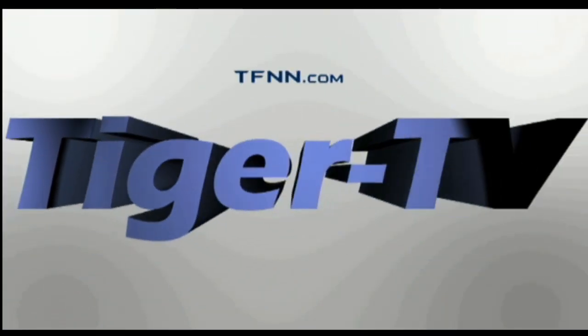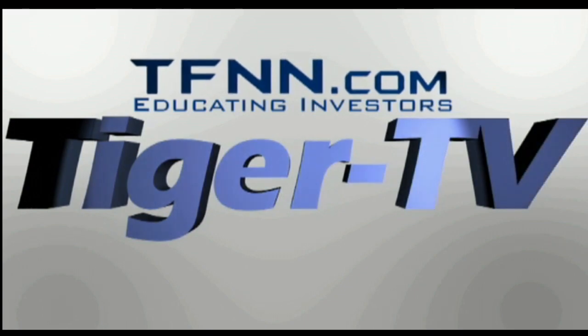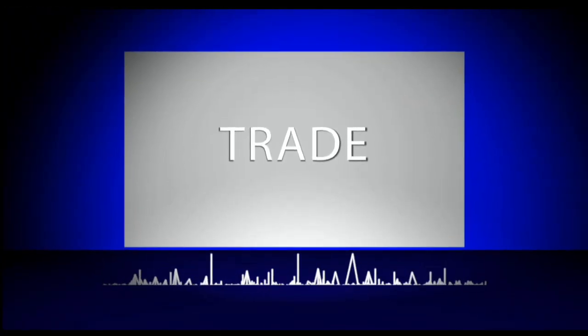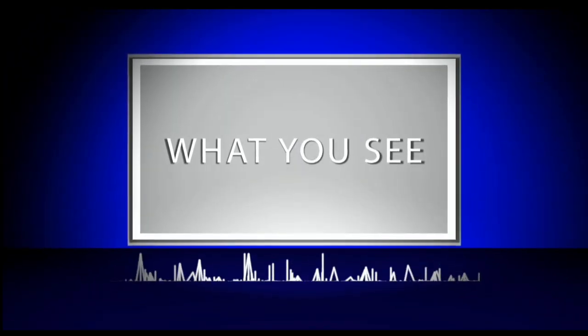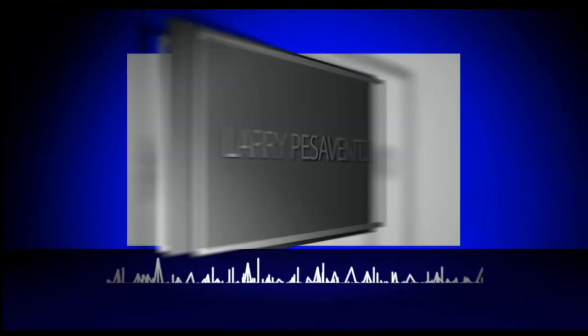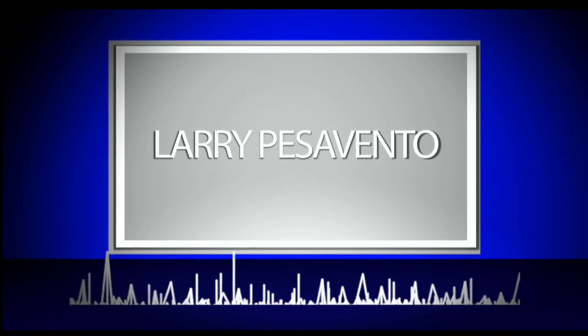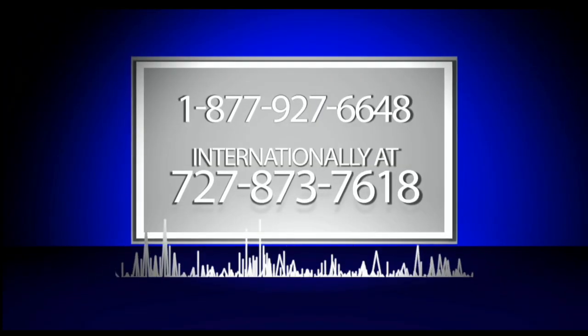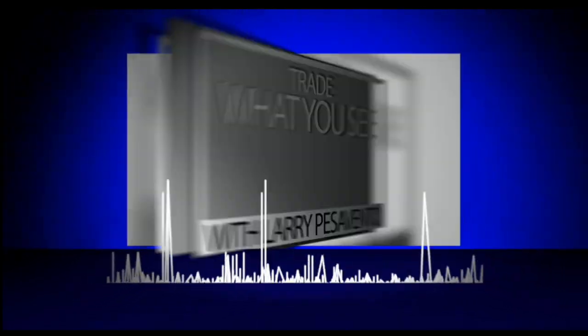The following is a presentation of TFNN. Trade what you see with Larry Pezzavento. Call now, toll free at 1-877-927-6648 or internationally at 727-873-7618. Now, Larry Pezzavento.